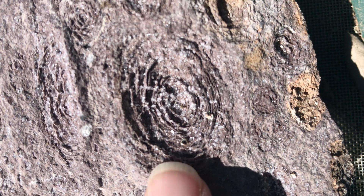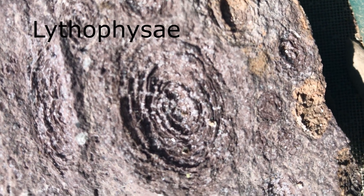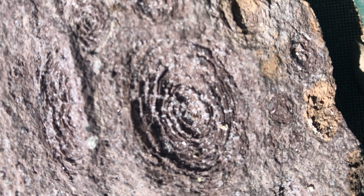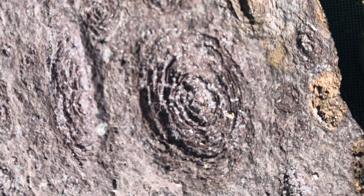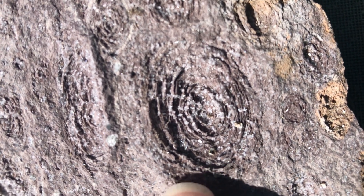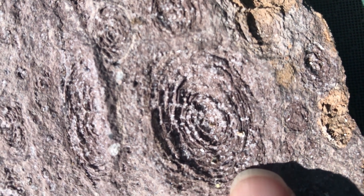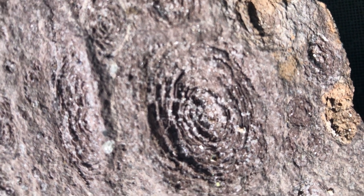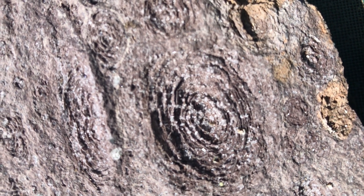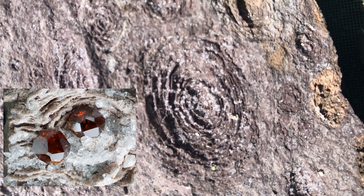These little pockets that have tiny crystals encrusting them are called lithophysae. They form from trapped gases during the emplacement of the tuff. The interesting thing about them is that the crystals that formed inside are vapor phase crystals — meaning they crystallized out of the magmatic gases trapped in the rock when the tuff was emplaced. Because of this, they tend to be very pure, high-quality crystals, though they also tend to be very tiny.